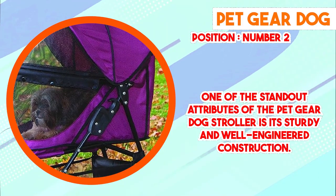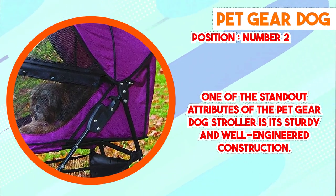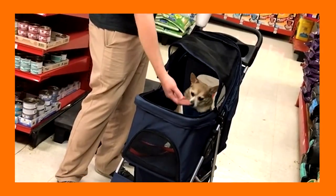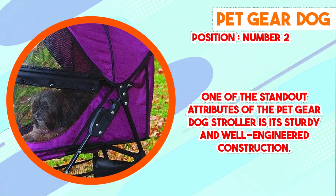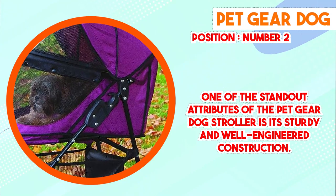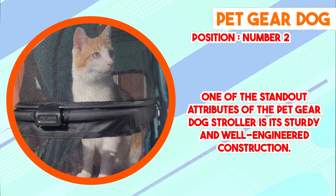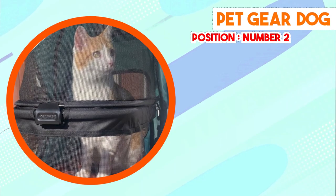The stroller's ergonomic design further contributes to its appeal. The interior space is thoughtfully designed to accommodate pets of varying sizes, allowing them to sit, lie down, and move comfortably. This is particularly advantageous for pets with mobility challenges or those requiring additional space. The stroller's entry points are designed for easy accessibility, simplifying the process of getting pets in and out.